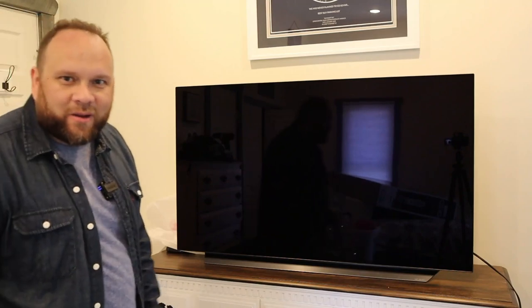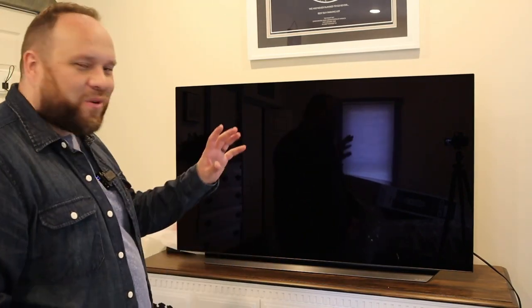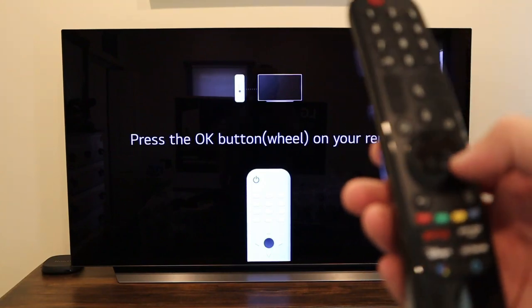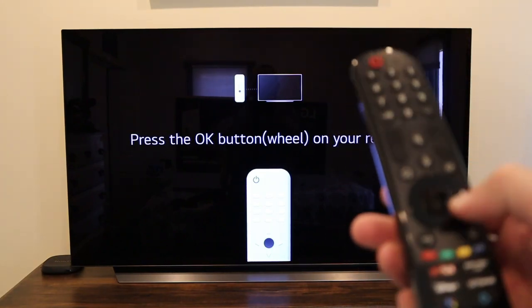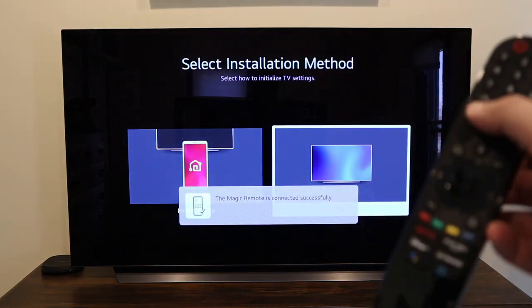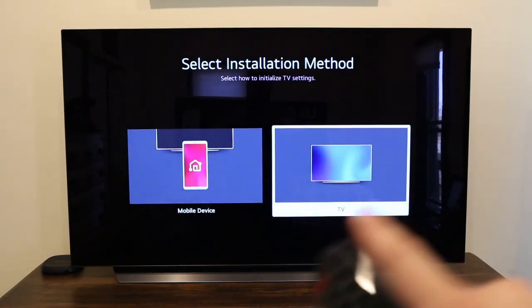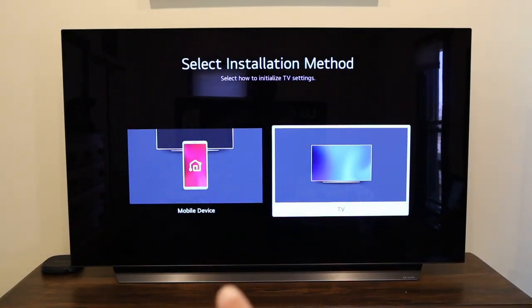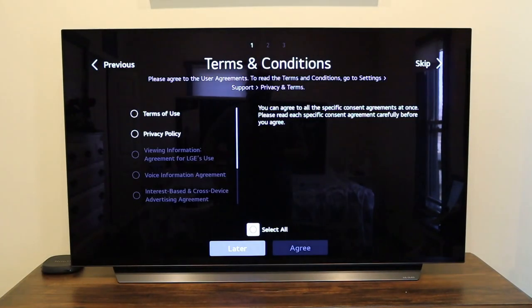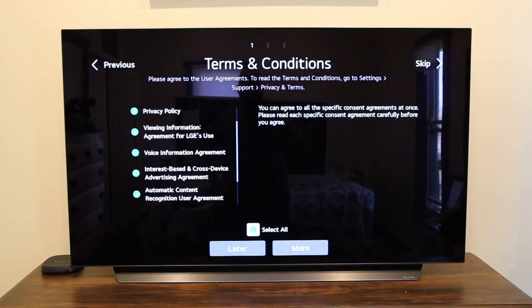Nice and black — I wonder how long it's going to stay that way before my kids or myself end up touching the screen. Let's go ahead and plug it in, turn it on, and get it set up. So we want to press the button on the remote. Select installation method. We're all paired up with the remote. It gives you an option to do the installation method with a mobile device or a TV — I'm just going to do it right here on the TV. Then you'll come to the terms and conditions screen. Just click next. I went ahead and selected all — I mean, who actually reads all those terms and conditions?